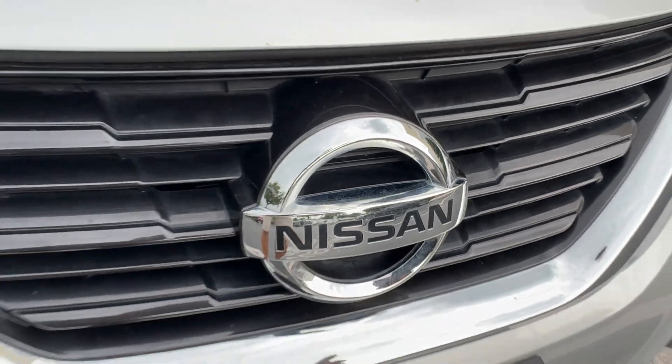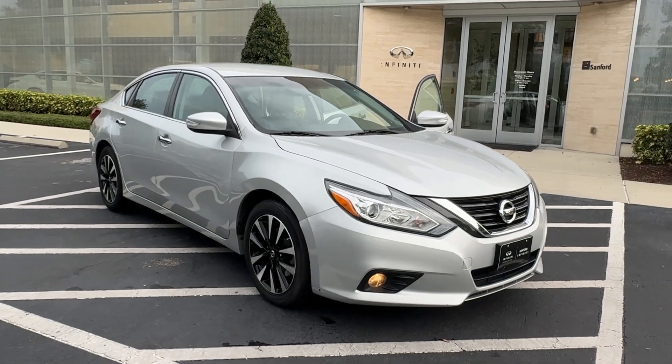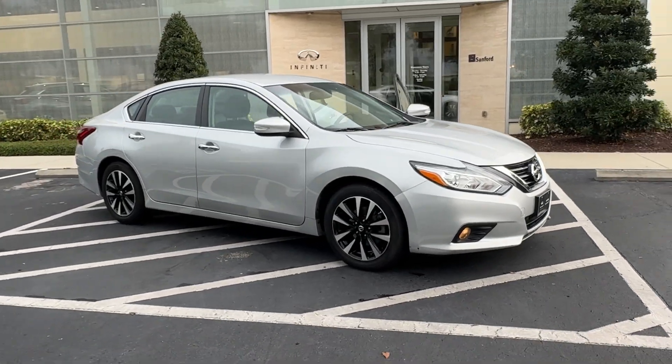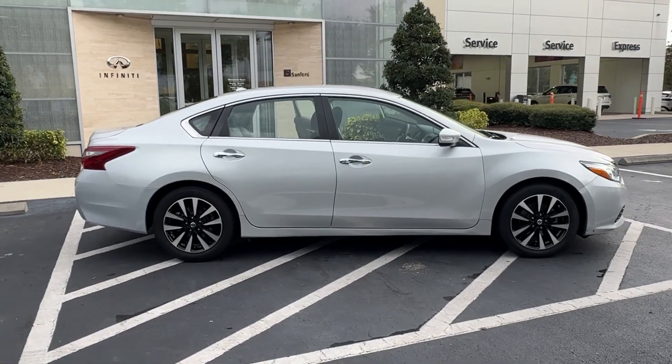Get into the 2018 Nissan Altima. With less than 110,000 miles on the odometer, this vehicle stands out from the rest. Get all the features you want and need in this multi-talented Altima.